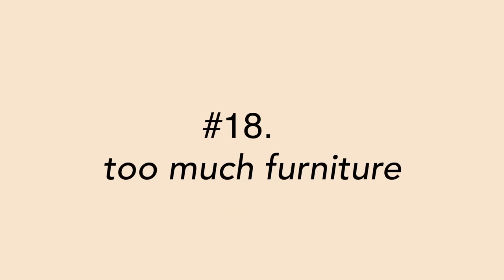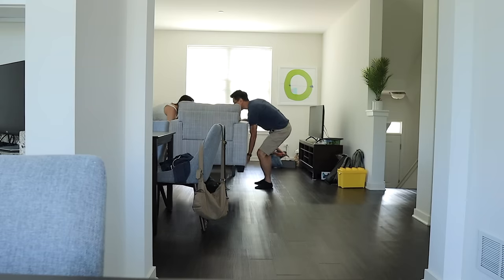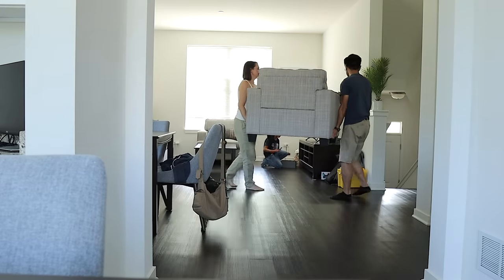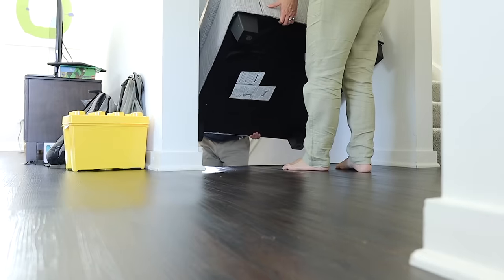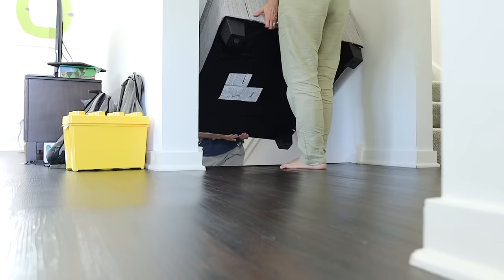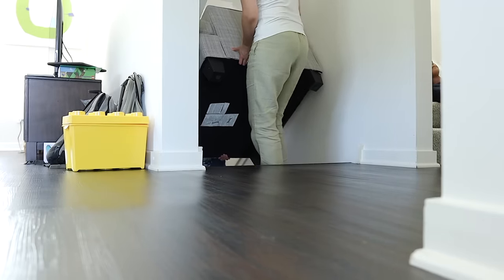Number 18 is too much furniture. A lot of people think putting more furniture in a room makes it look better, but it often looks better with less, giving a feeling of openness, airiness, and brightness — less is more. If you have something like a lazy boy no one sits in anymore, or grandma's china cabinet collecting dust in the garage, consider selling or donating those things and giving them a chance to be used by someone else.